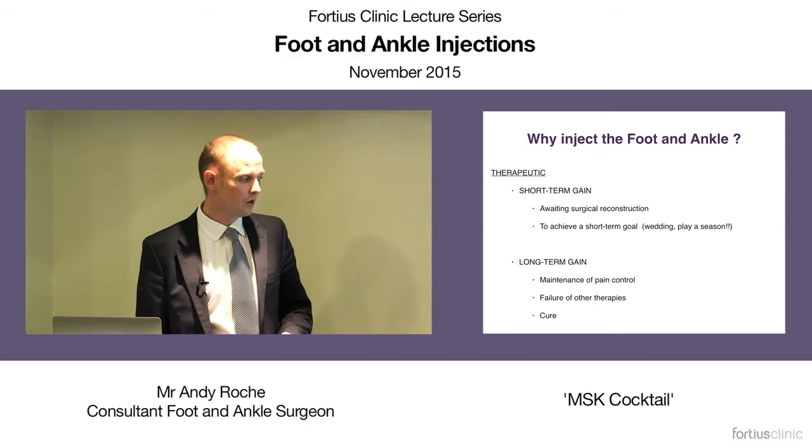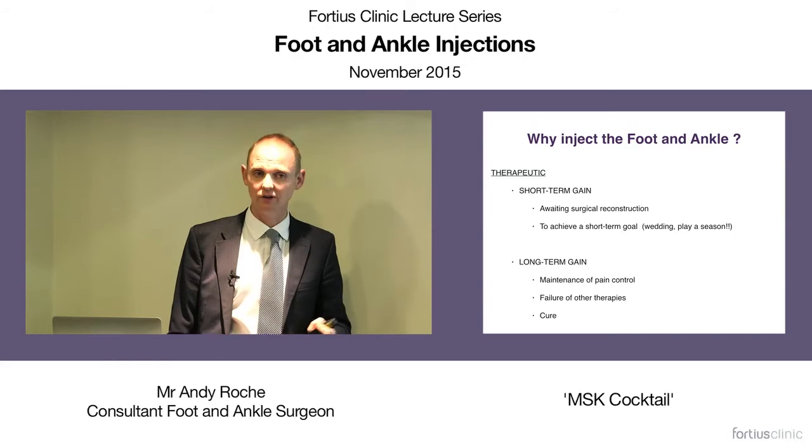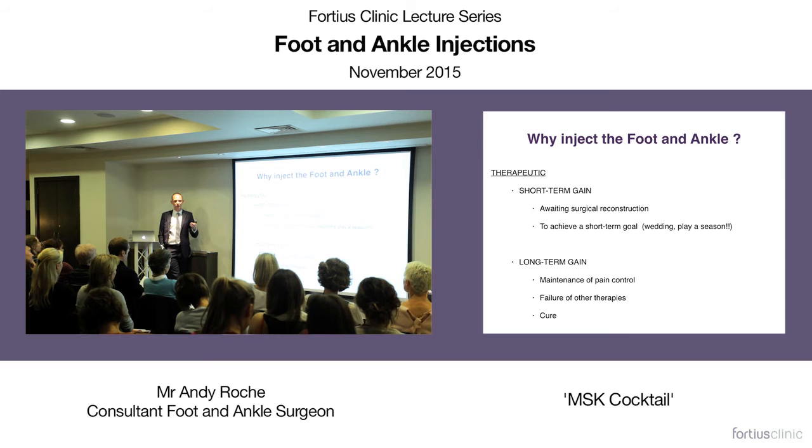Obviously long-term gains are also a goal — maintaining pain control long term. The elderly patient with ankle arthritis or tibialis posterior dysfunction and subtalar joint pain may benefit from serial injections, sometimes until they no longer need them. Or if something hasn't worked and we're looking for an alternative treatment — sometimes steroid injections and others can help. And quite clearly we're trying to cure these patients.